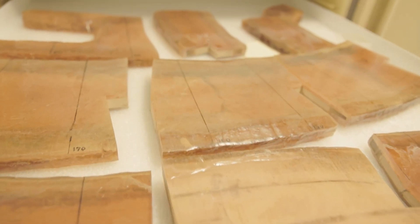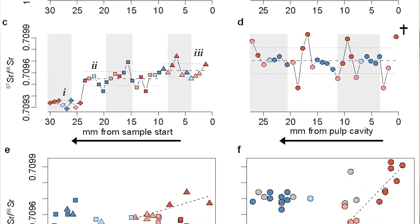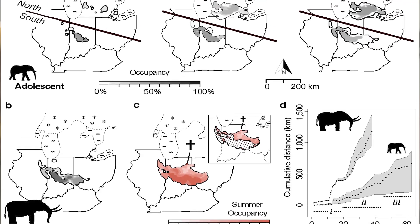So after those tusk slabs have been cut and polished, we can sample them incrementally for both strontium isotopes and oxygen isotopes. And then the trick is matching those values of strontium isotopes to the landscape. Each value is basically a little geographic fingerprint. My role is translating that fingerprint to an actual landscape use.